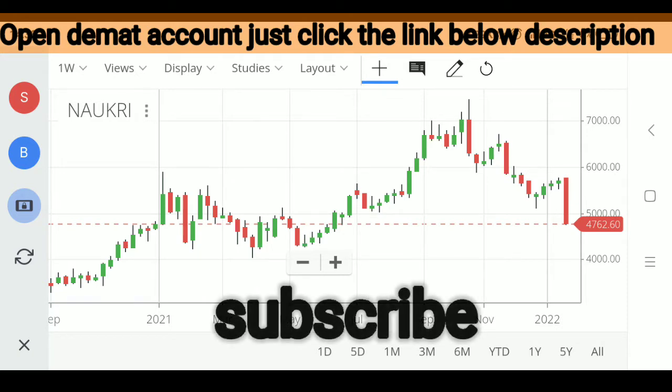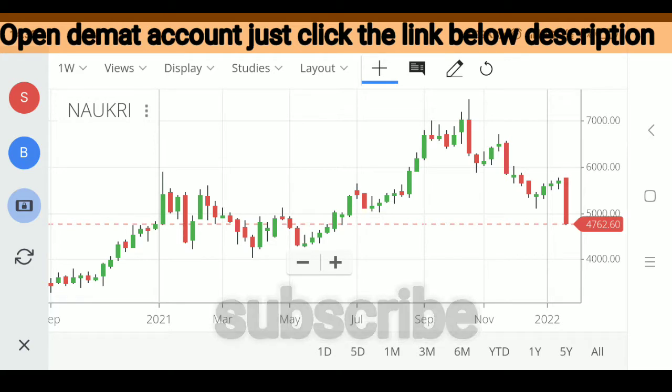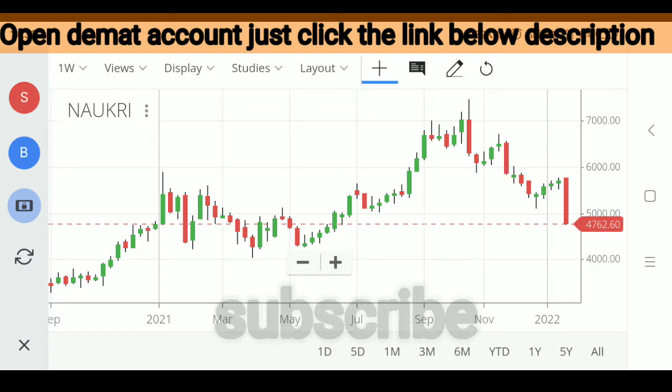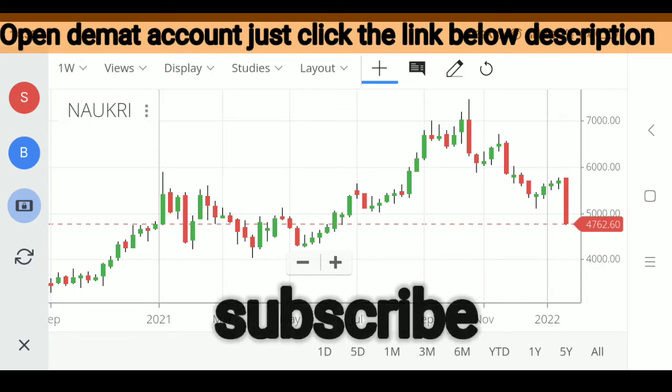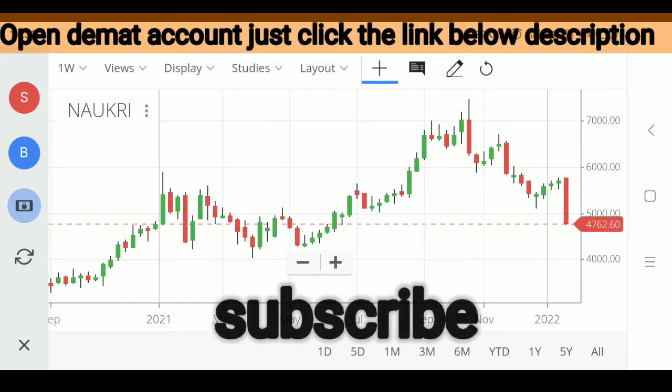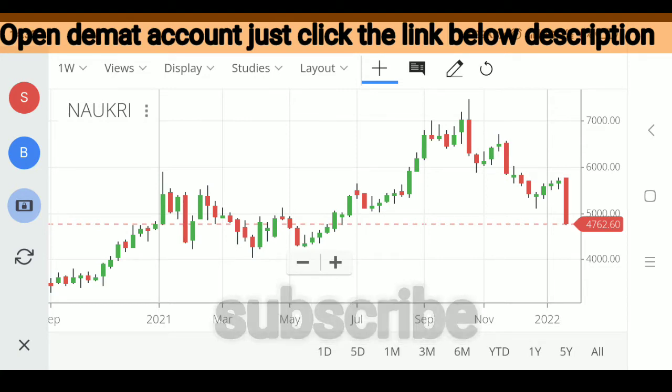The stock has corrected significantly from 7,200-7,300 levels, now almost at 4,800 levels. So it's been a sharp correction. The history of the stock prior to that on a multi-year basis has been quite strong, and the stock has gone into periods of very strong uptrend which have lasted for years on a trot. So the stock correcting more than 30-40% from its recent swing highs comes as a good advantage for guys who have been wanting to buy the stock and own it from a longer term perspective.